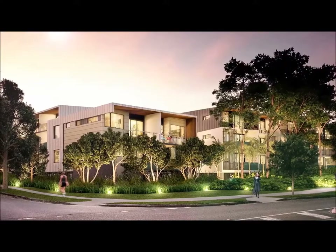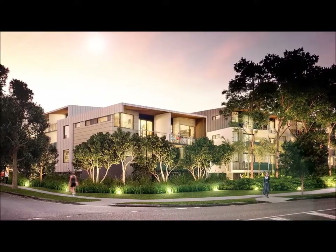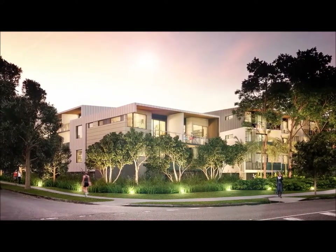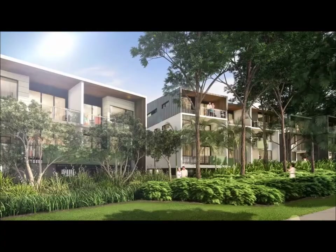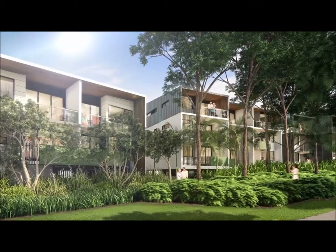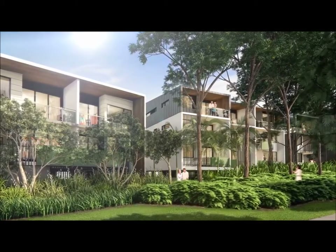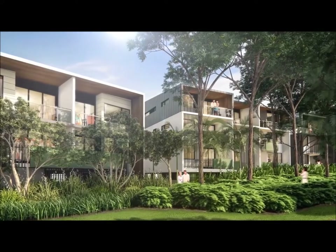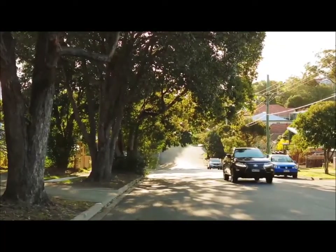Welcome to the Pavilions. This iconic new low-rise residence is unlike anything else in the local area. Surrounded by lush landscaping and established native trees, this collection of 66 luxurious one- and two-bedroom apartments has been thoughtfully designed to work in harmony with the surrounding environment.